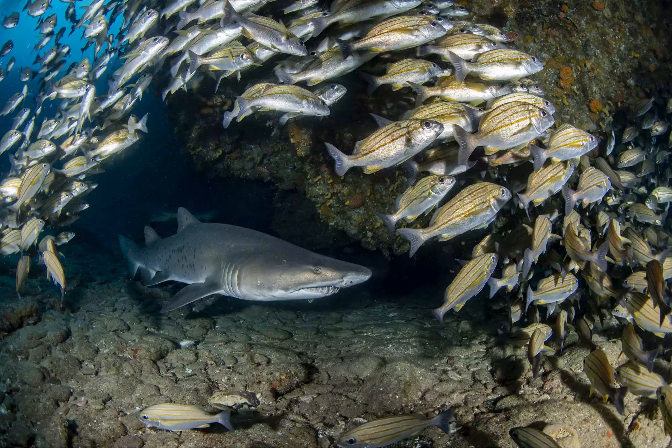Along with Aliwal Shoal, Protea Banks is one of the few places in the world where you can dive with the big three — bull, tiger, and great white sharks — without the protection of a cage. African Dive Adventures has been in operation since 1994 and has an immaculate safety record. They offer reef dives and baited shark dives, the latter conducted in mid-water, and are also set up for mixed gas and rebreather diving.